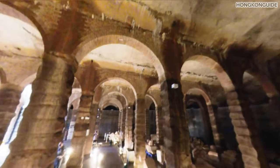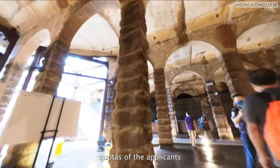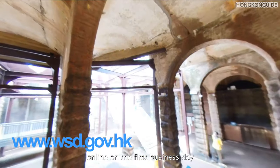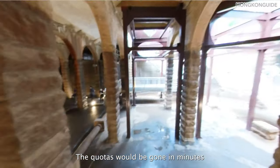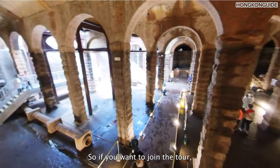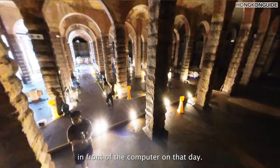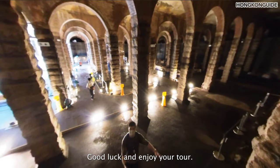This guided tour is organized by the Water Supply Department, and they release the quotas for applicants online on the first business day at 9am every month. The quotas will be gone within minutes after they are released. So if you want to join the tour, you need to check their website and wait in front of the computer on that day. Good luck and enjoy your tour.